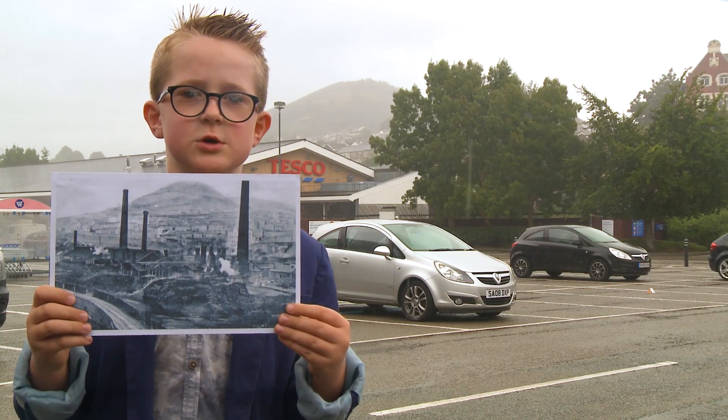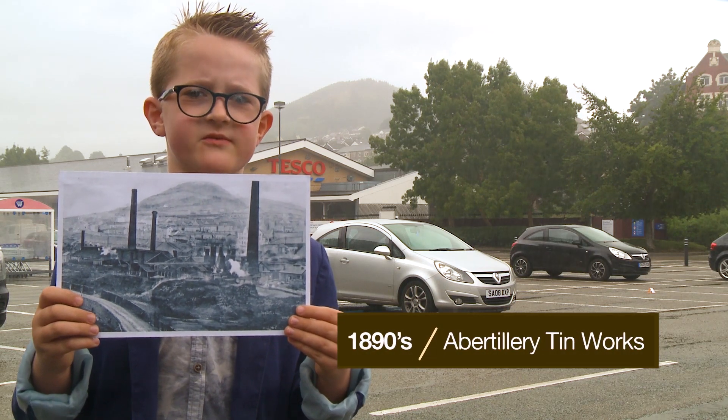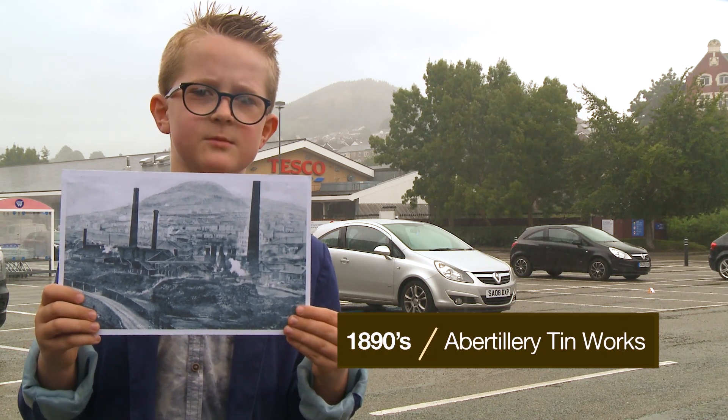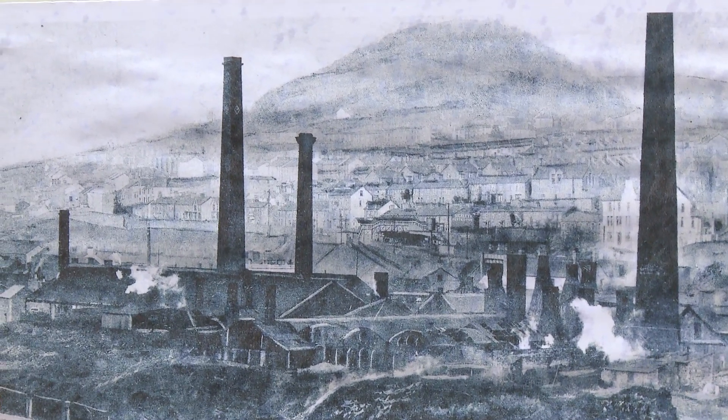This very early photo shows a general view of Abercillery. As you can see, a large part of the foreground is taken up with a very imposing factory. This was known as the Abercillery Tin Works.